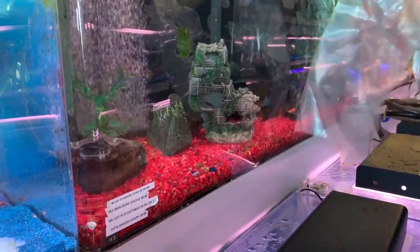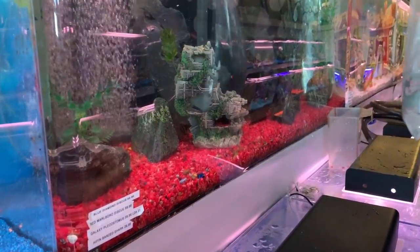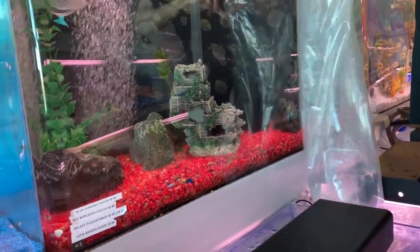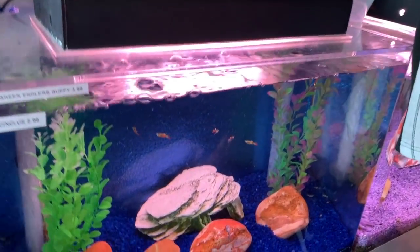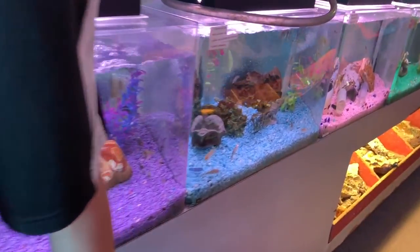Nice. I breed plecos myself - nothing fancy, just your standard super reds and albinos. Those are nice. And guppies - I have like 55 tanks. That's your own store. Yeah. Website, YouTube, you know. Thanks for talking to us. You need help, just let us know. Anything I really need to see while I'm here?